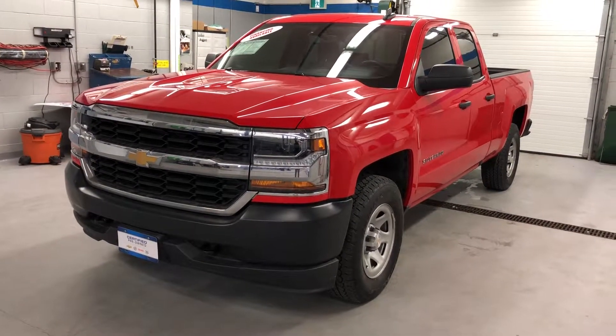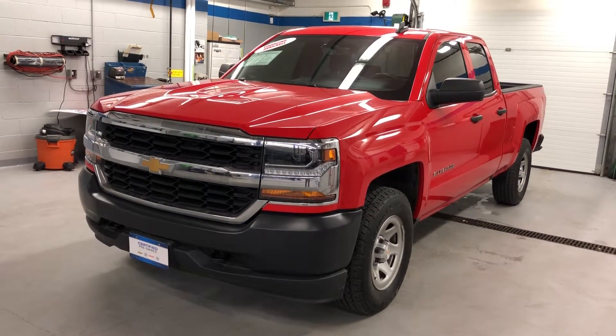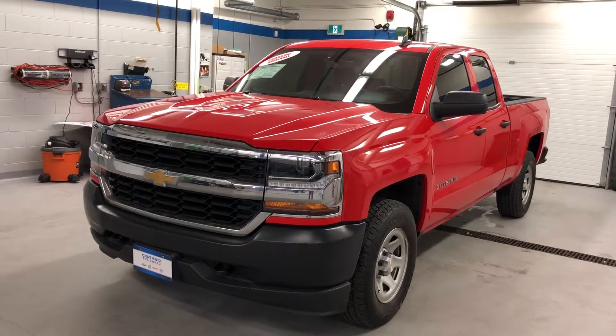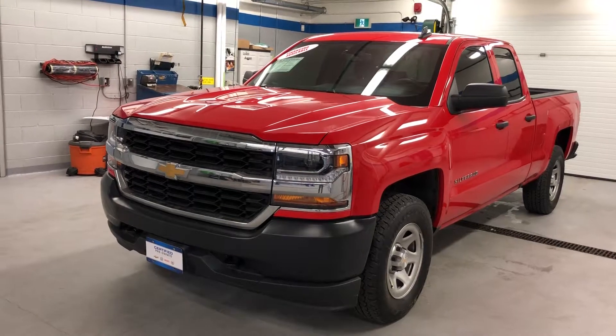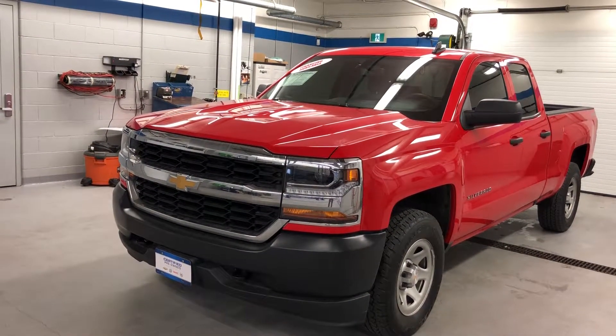Thanks for joining us inside here at Roy Nichols Motors, located at 2728 Curtis Road in Curtis, Ontario. We're standing in front of a work truck — it's a Red Hot 2016 Chevy Silverado 1500 with a 4.3-liter six-cylinder flex fuel engine and six-speed automatic transmission.